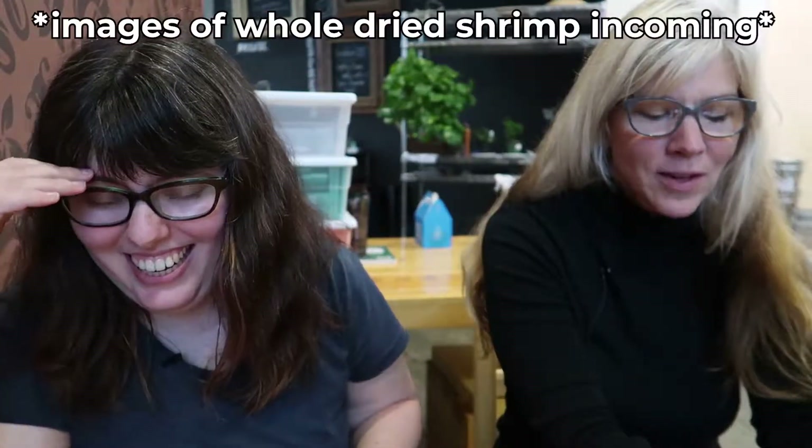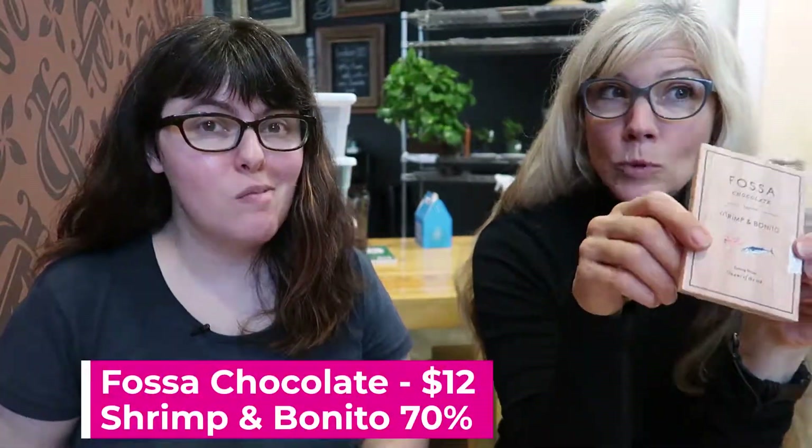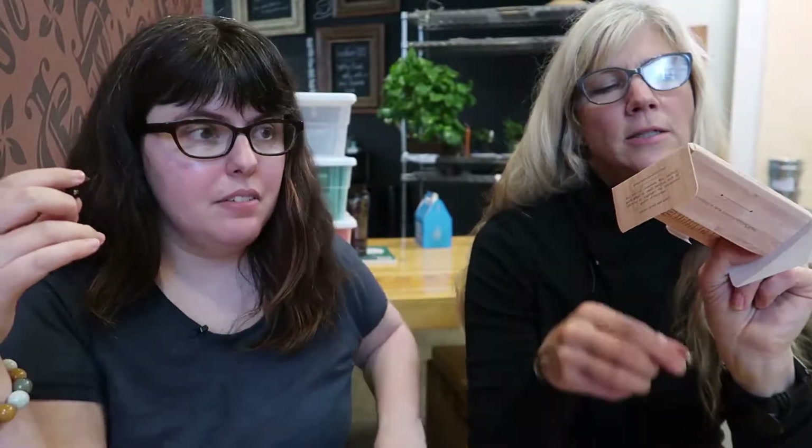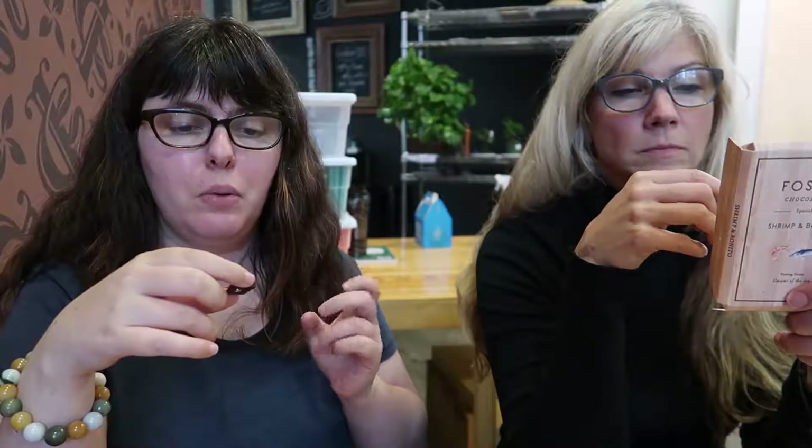Shall we do the main event? We're going to do the Fossa Chocolate shrimp and bonito bar. This bar has shrimp and bonito flakes in it — little shrimpies and bonito flakes. All I smell is shrimp. Tasting notes: umami of the sea. There's a Fossa bar that has Thai chili and shrimp in it that I liked, but I've not had dark chocolate with shrimp and it scares me a bit more. It's not terrible — it's a very slow build. There's this serious umami-ness, and as the chocolate melts, I get a lot more of the fish. It's actually a combination I would never have thought of myself, which is why I appreciate craft chocolate makers. It's not one I would reach for, but wow.